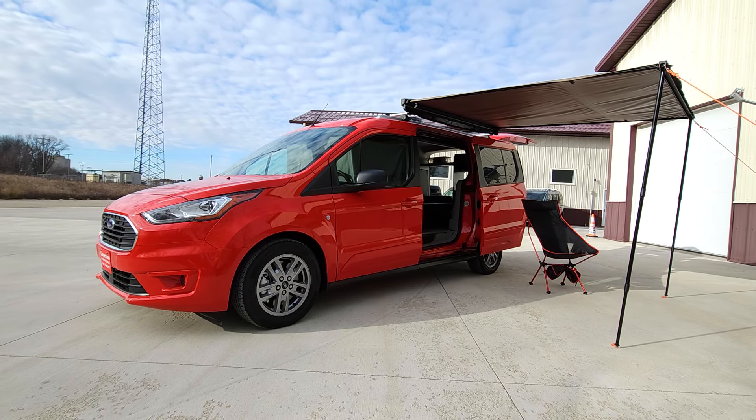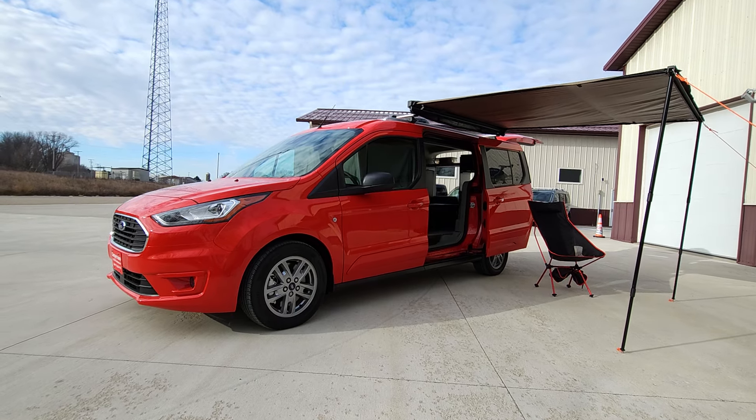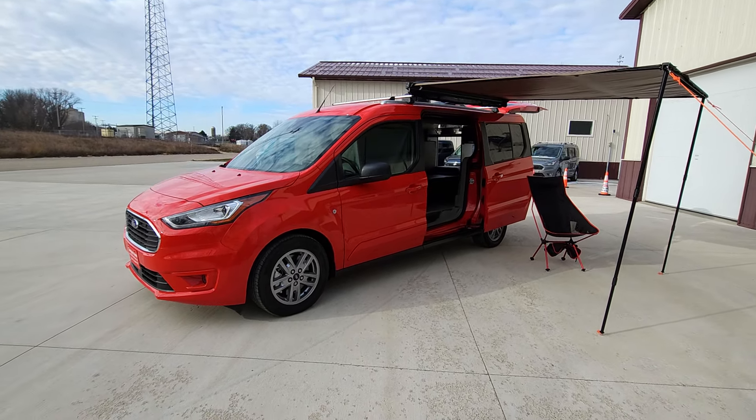Welcome back to DLM Campervans. Today I am highlighting a 2023 Ford Transit Connect, red in color, with our Mini-T conversion.